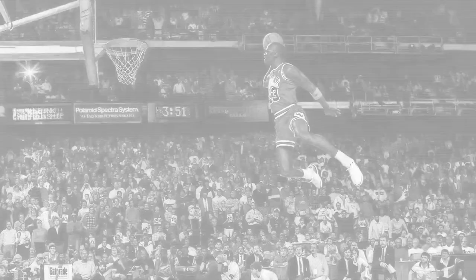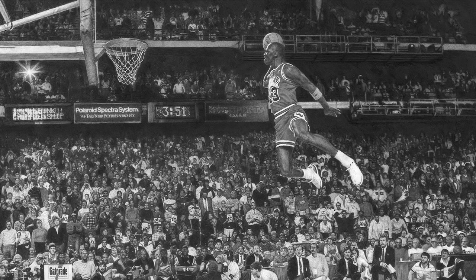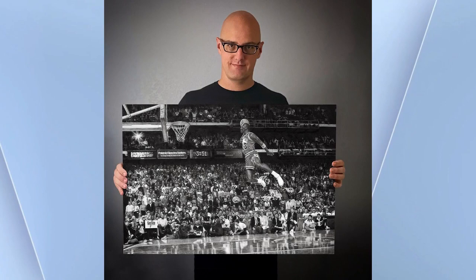You've seen the iconic photo of Michael Jordan at the 1988 Dunk Contest. Keegan Hall turned it into a work of art, and it only took him 250 hours. He joins us live from Seattle this morning.